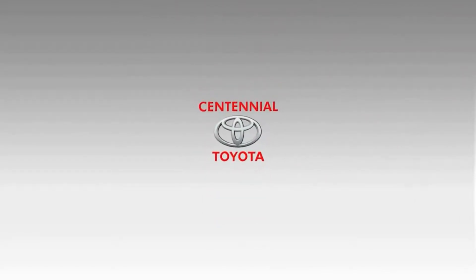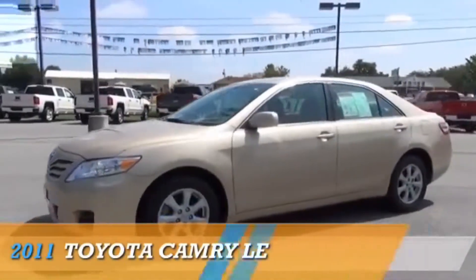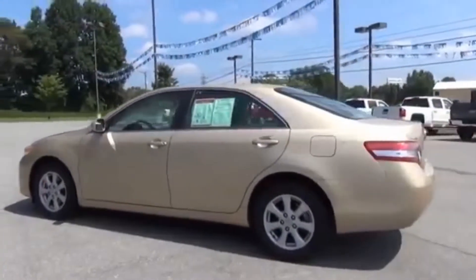Welcome to Centennial Toyota in Las Vegas, presenting the 2011 Toyota Camry, powered by front-wheel drive, a 2.5-liter four-cylinder engine, and an automatic transmission.